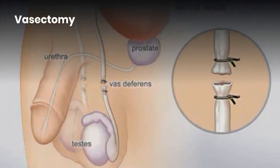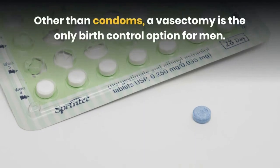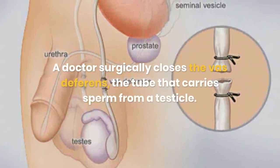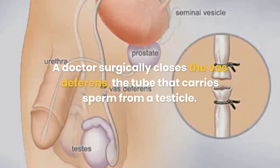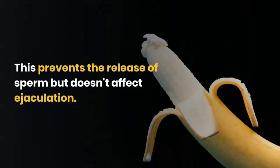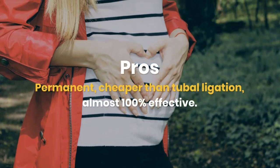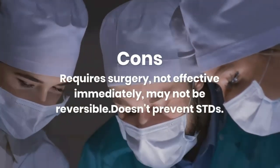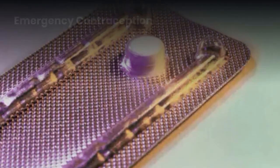Vasectomy. Other than condoms, a vasectomy is the only birth control option for men. A doctor surgically closes the vas deferens — the tube that carries sperm from a testicle — which prevents the release of sperm but doesn't affect ejaculation. Pros: permanent, cheaper than tubal ligation, almost 100% effective. Cons: requires surgery, not effective immediately, may not be reversible, and doesn't prevent STDs.